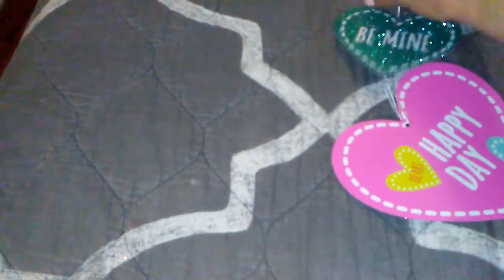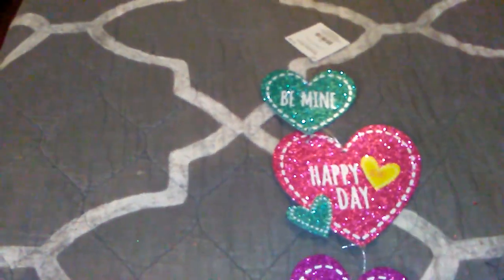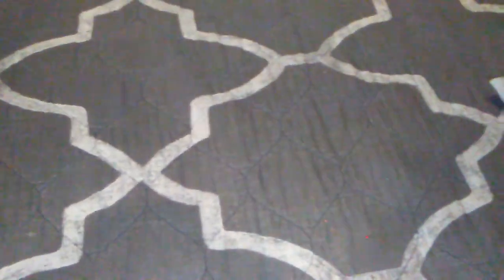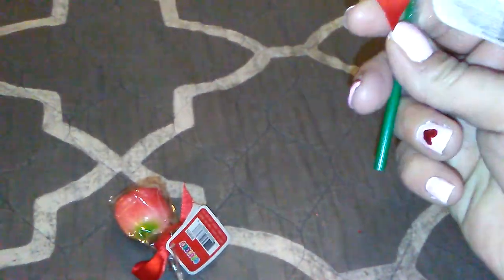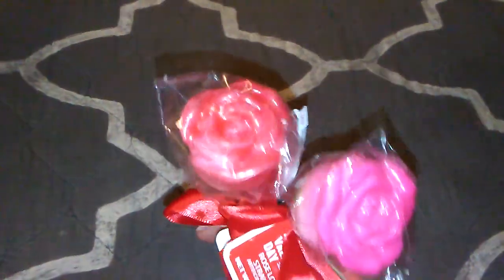Then I got this — $1.48. I like the sparkly side because anything that glitters I love. Glitters, sparkles, whatever — it says 'Be Mine,' 'Happy Day,' 'You are Cute.' So that's cute. Then I got these two suckers, but they're roses — a dollar each. One pink one and one orange. I thought those were really cute.